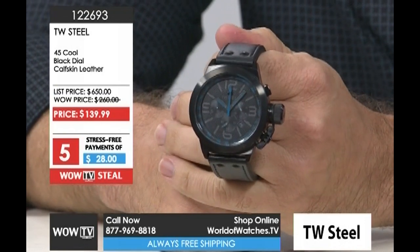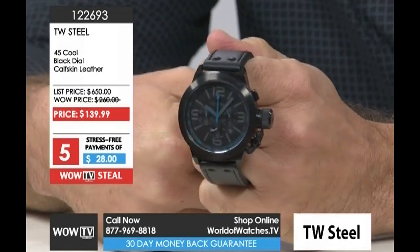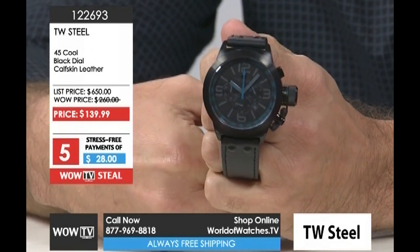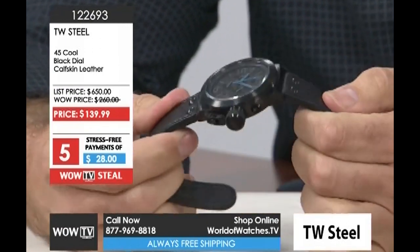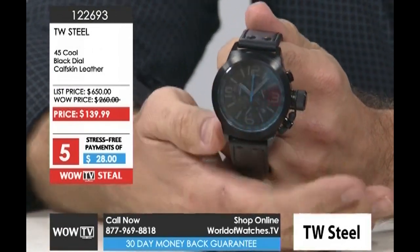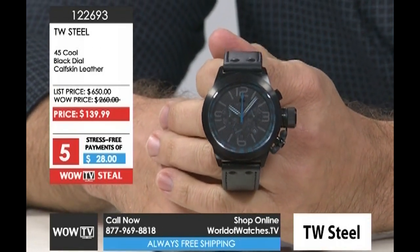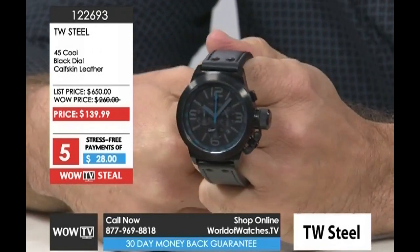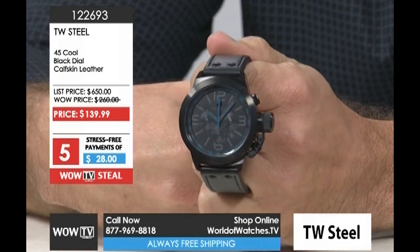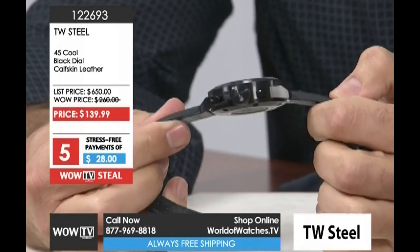This is one of those where you're shopping with confidence. Go ahead and look it up and see what's out there — you're going to be blown away. This is the power of our buyers and shoppers, and the fact that we can pass this on to you at this price point is remarkable.